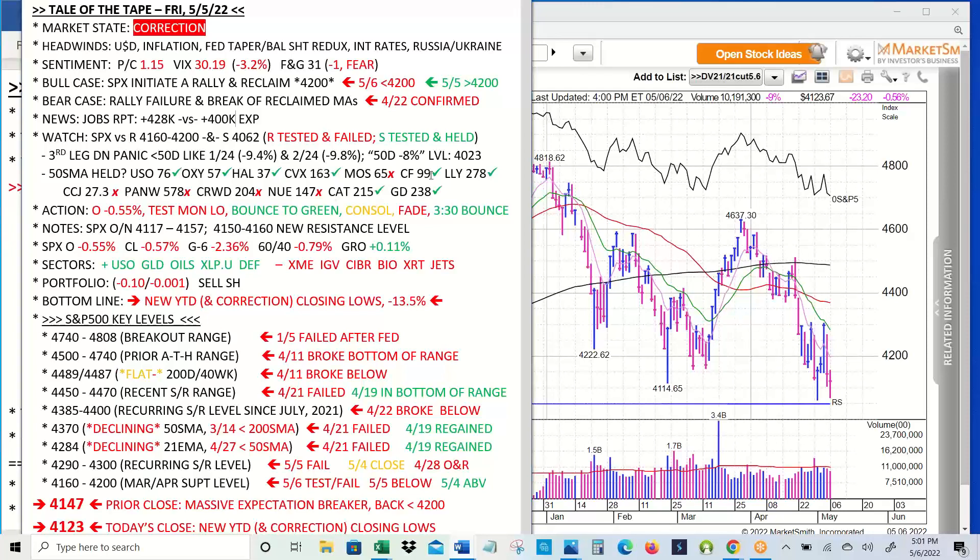Follow-up from our last valid 21 over 21 list — can these be considered guideposts for the market? Are these holding? For the most part, oils are holding, select healthcare stocks are holding, and defense names are holding. For example, healthcare — Lilly holding, General Dynamics holding, Caterpillar going back and forth around its 50-day, Mosaic same thing, CF is holding. But anything that was tech-related like PanW and Crowd have failed miserably. CCJ has failed badly, and steel stocks, which recently were a source of strength, seem to have given it up.